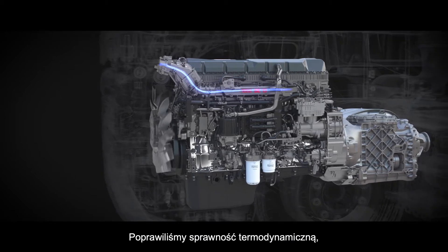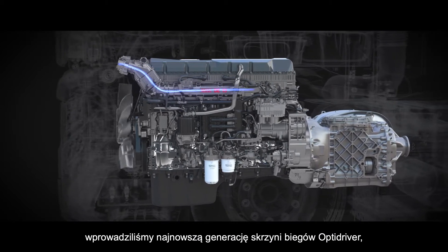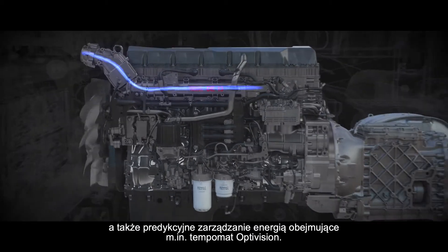We have improved the thermodynamic efficiency, the driveline with our latest OptiDriver generation, but also the predictive energy management, including OptiVision.